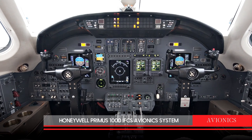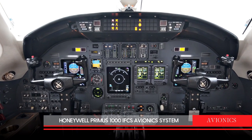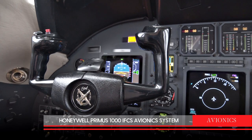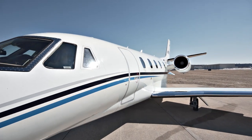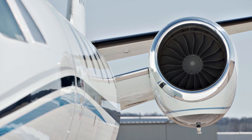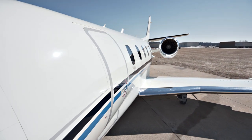Avionics include the Honeywell Primus 1000 IFCS avionics system. With low direct operating costs and nine passenger seating, this 1998 Citation XL is an excellent value.